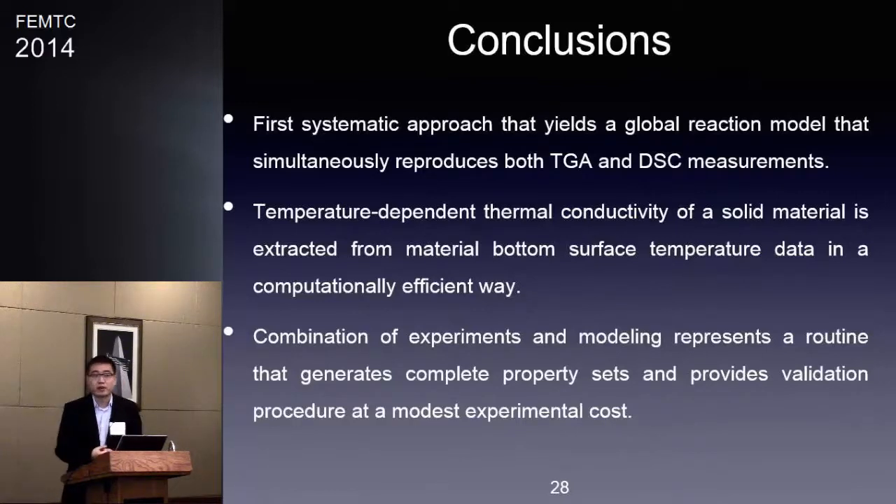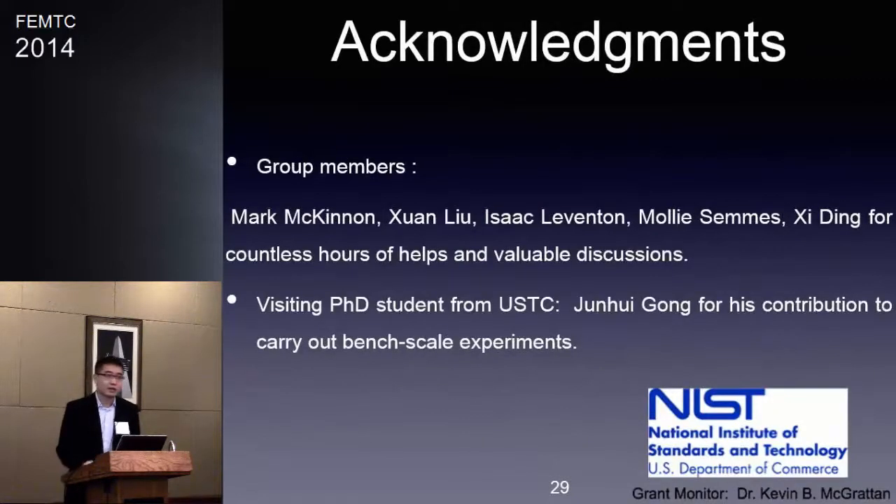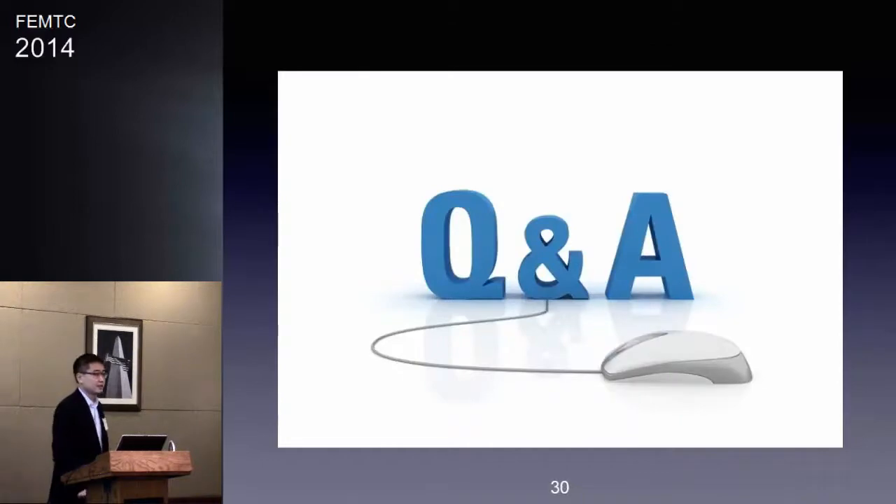The combination of milligram-scale tests and bench-scale tests represents a routine that can generate a complete property set and provide a validation procedure. In the future, if you have no idea about the properties of polymers from another industry, you can use our method to measure all these properties and input them into FDS. I want to thank the members of our lab, one student from China who helped conduct experiments, and NSF for providing funding for this study. Thank you.